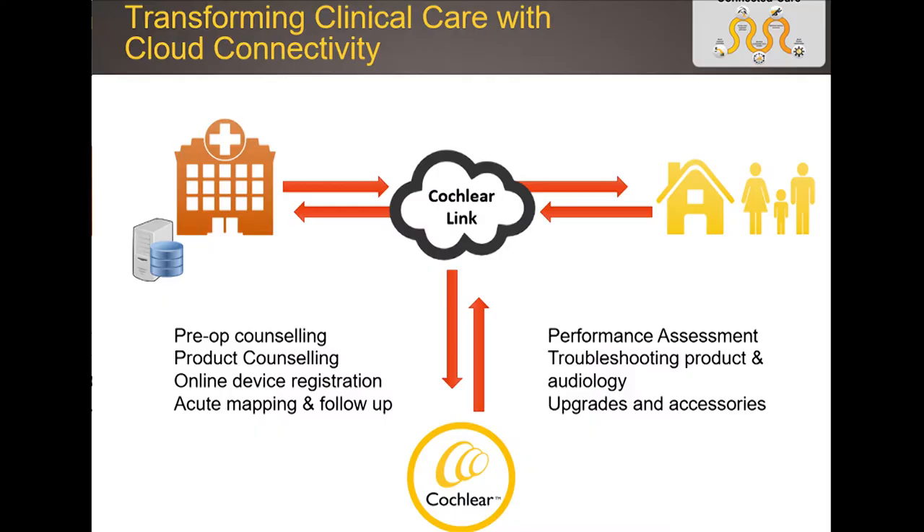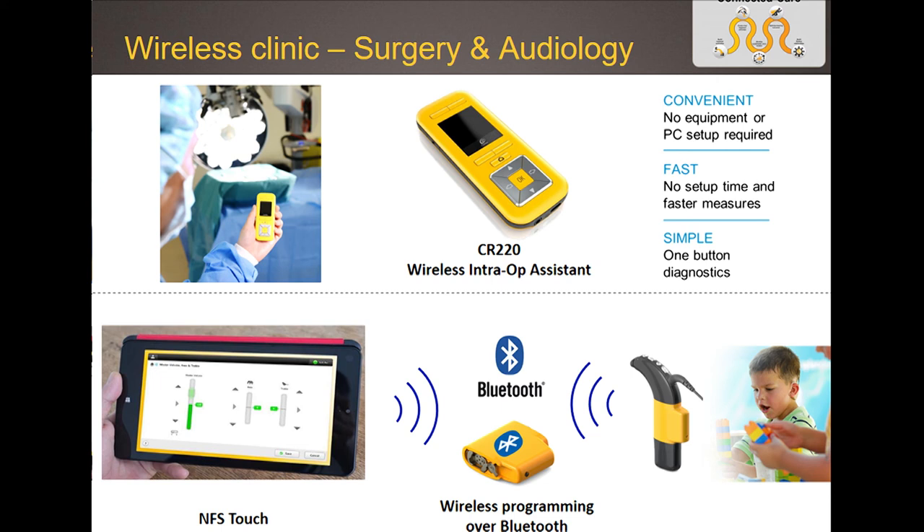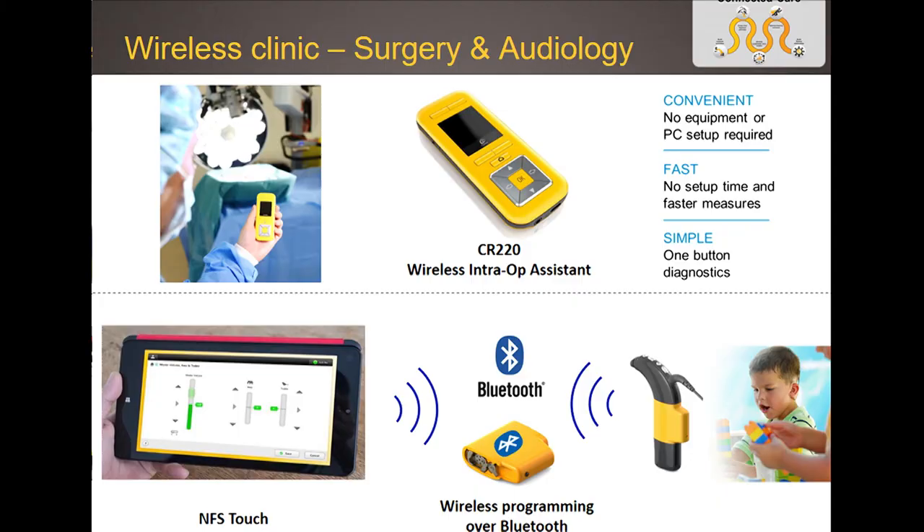The wireless connectivity piece is also very beneficial for professionals. We've already made the intraoperative check wireless, and we're now about to introduce wireless programming in the clinic. Currently programming happens with cables connected to the computer — which can be nerve-wracking when children want to run around. In the future it will go completely wireless through a small accessory connected to the sound processor, and audiologists won't be tethered to their desk because they'll be able to use a tablet-friendly version of the fitting software.